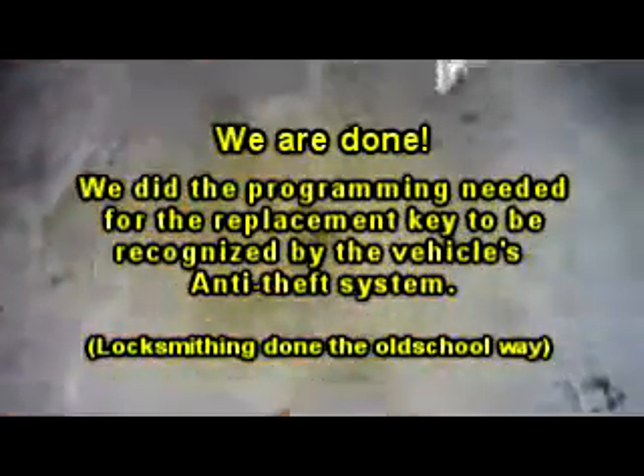Alright, we just finished making the key. Works the door just fine. Here's the moment of truth — did I do my job correctly or not? There it is. It's all started.